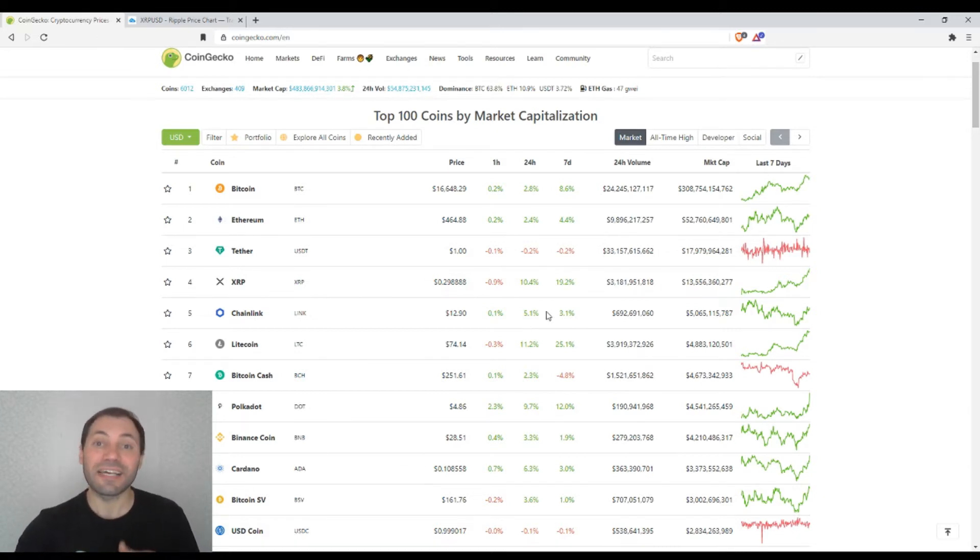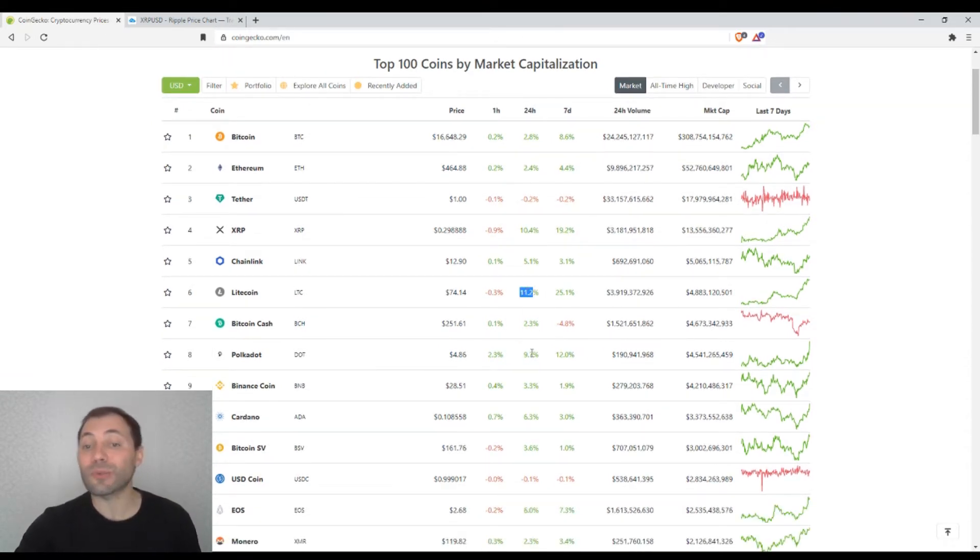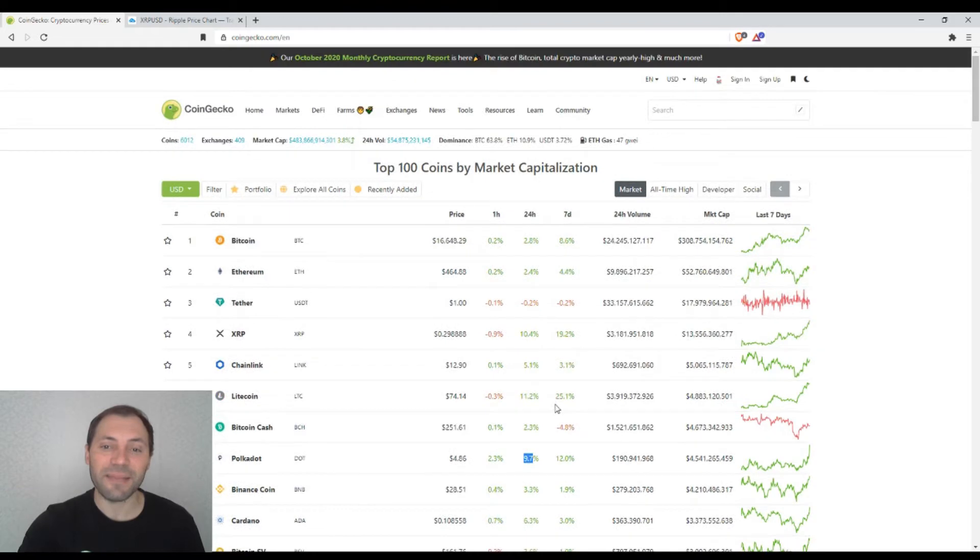Some cryptocurrencies among the major ones recorded really very nice price increases — for example XRP, Litecoin, and to some extent Polkadot. Recently I analyzed Litecoin a couple of times, published some posts for Leo Finance, and also conducted a video analysis of the Litecoin price chart. That's why today I would like to analyze the other cryptocurrency that recorded a 10%-plus price increase within the last 24 hours, which is namely XRP.